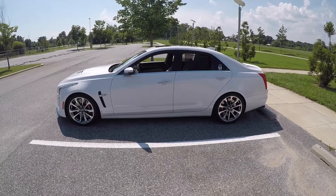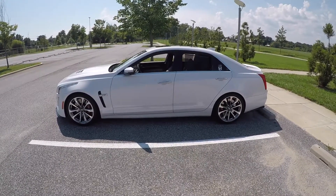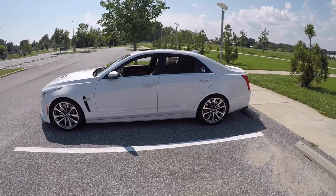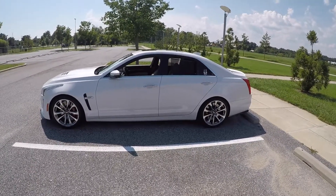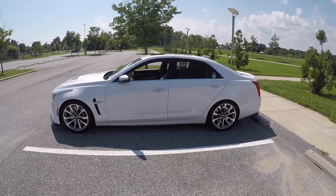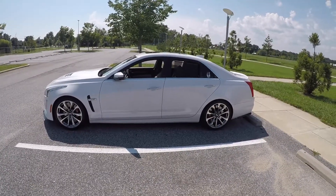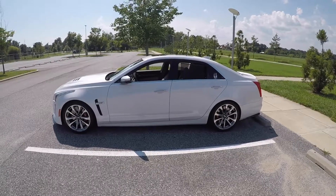Hey everybody, it's Oxyl 47, giving an update on the 2016 CTS-V service bulletin regarding the transmission — specifically in regards to the harsh shifts and the shuttering as the car attempts to accelerate lightly.